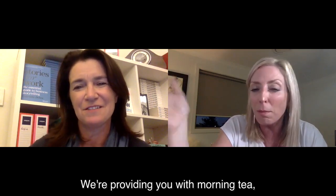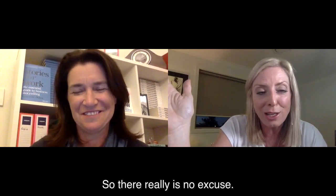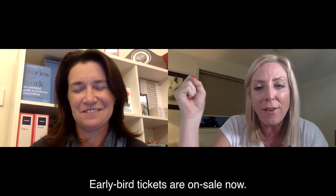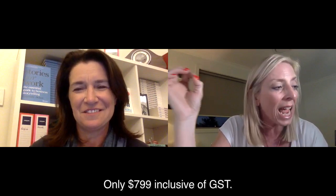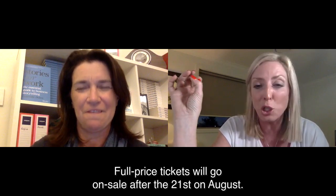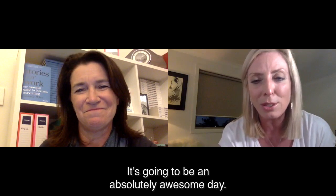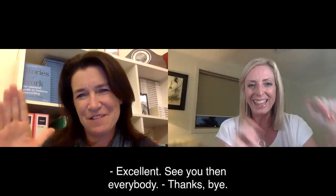We're providing you with morning tea, lots of tea and coffee, and food — so there really is no excuse. 13th of September Sydney, 20th of September Melbourne. Early bird tickets are on sale now at only $799 inclusive of GST, and if you want a table for six it's $4,794 including GST. Full price tickets go on sale after the 21st of August, so get booking now. Limited numbers are available and we hope to see you in Sydney or Melbourne — it's going to be an absolutely awesome day. See you then everybody!